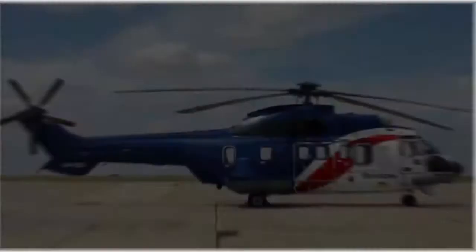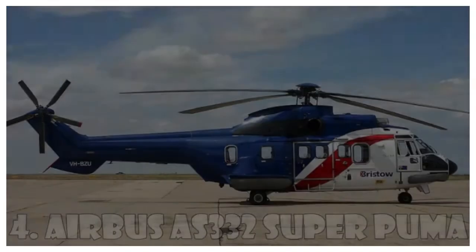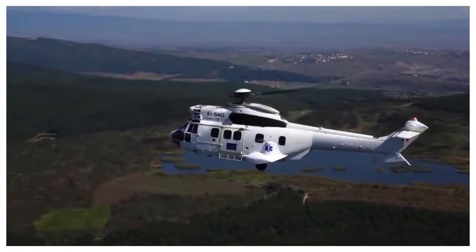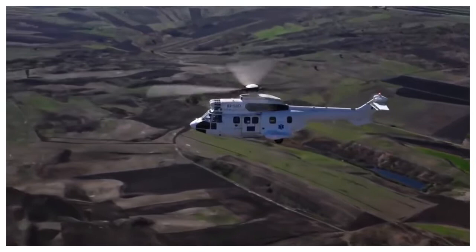Airbus AS-332 Super Puma is a four-bladed, twin-engine helicopter of medium size and is among the four most expensive helicopters in the world. It was developed by Aerospatial and Eurocopter, now Airbus Helicopters, and is an expanded and upgraded version of the original Aerospatial SA-330 Puma. This helicopter is also called Airbus H215, and it costs $15.5 million.